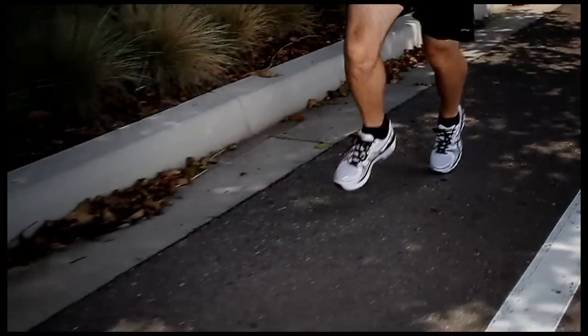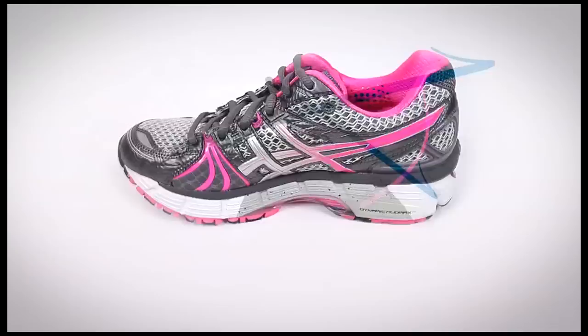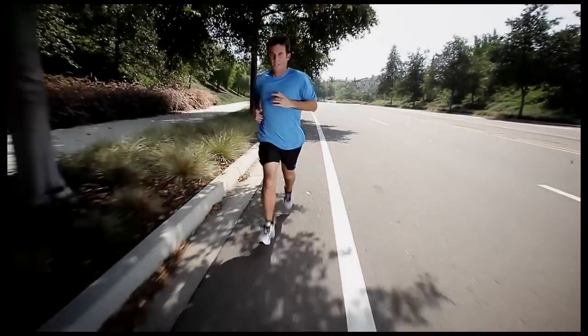ASIC's undisputed legend, the GEL Cayeno is back and better than ever for its 18th year. Updated technically, this version is lighter and faster with improved fit and comfort. The GEL Cayeno 18 is sure to please its legion of loyal followers.